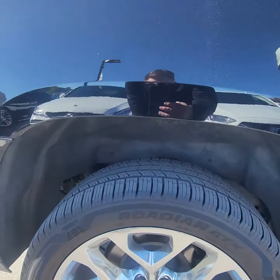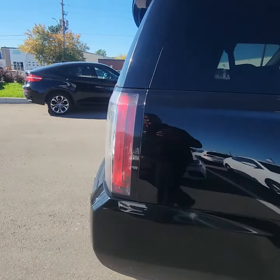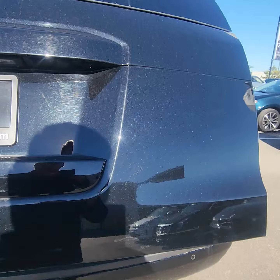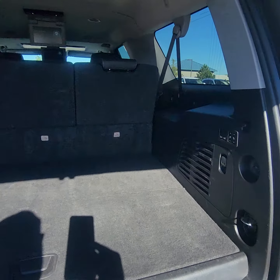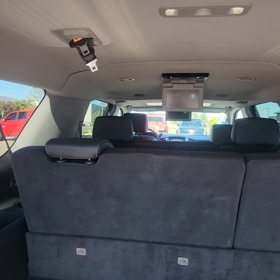Running boards are in great condition. This is a huge vehicle, I have to say, but being the eight-seater it's obviously great for a family. It's got your power liftgate. Huge trunk in the back even with the seats down, and as you can see, it's got the DVD system.